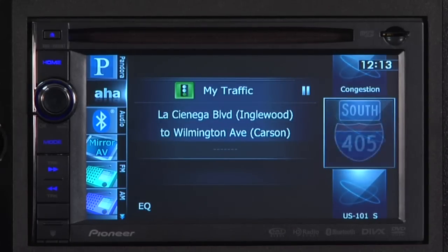Your Apple device is responsible for the bandwidth, and your Pioneer head unit brings the content to your eyes and ears. AHA Radio is like having a radio talk show about you and your friends.